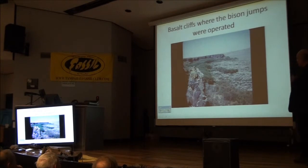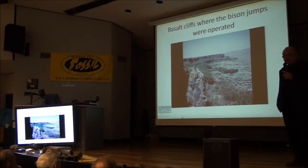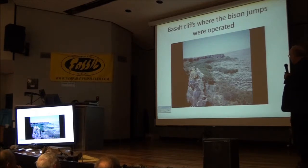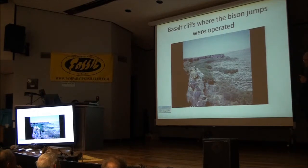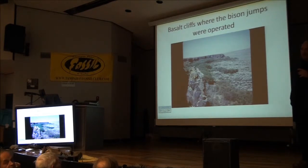This is the terminus of one of the basalt rimrocks. You can see that would be a pretty lethal fall if you had a group of animals going over the edge. We found bones in crevices within the basalt that had been protected from the weather. The age on this site ran from over 8,000 years right up to about historic time.